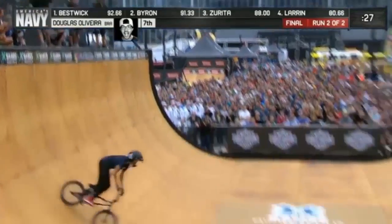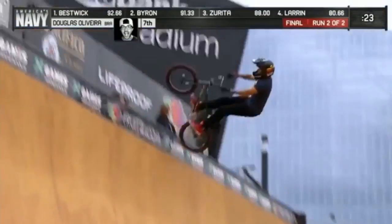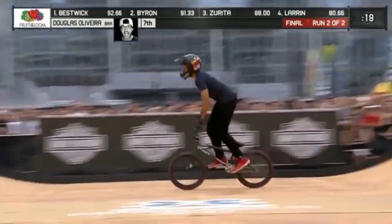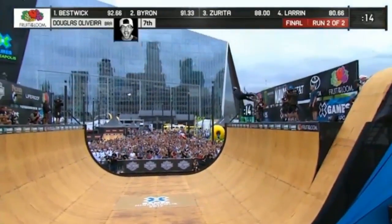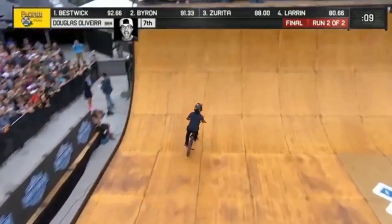Dougie Fresh is in the ramp, getting that pump going, building up his momentum. Huge no-hander. That's Bar Spin to Exa — look how smooth he's landing. He's putting together a solid run. Huge tailwhip. He got a better landing out of that one than he did in the first run, so this is definitely shaping up to be a lot better here in round number two.